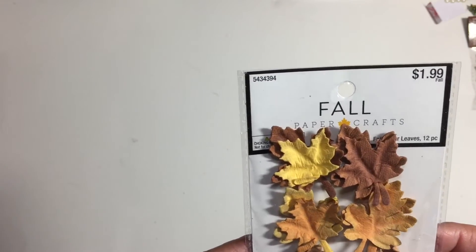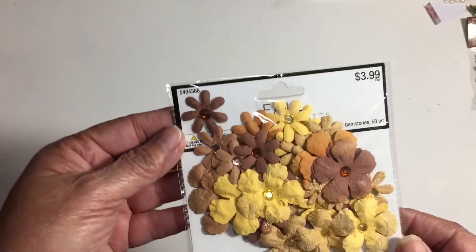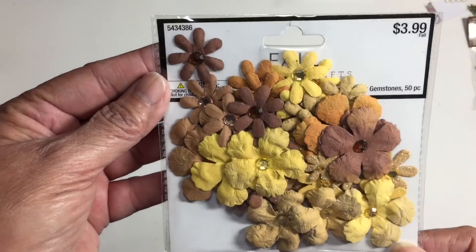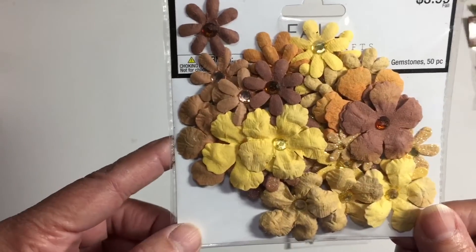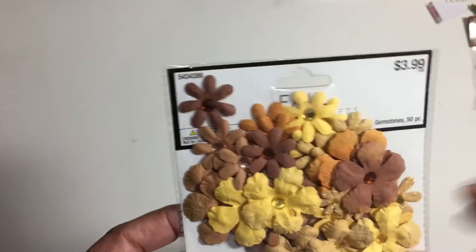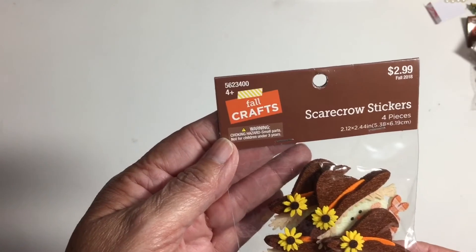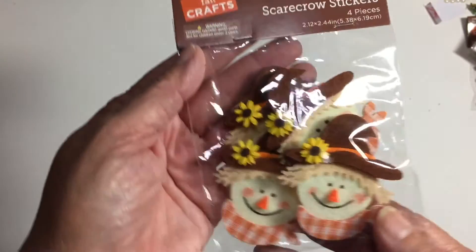I picked up some more leaves — these are the paper leaves, 12 pieces. Those are pretty. And matching these are some flowers, so the leaves and flowers match and I can incorporate both together. I also picked up these little scarecrow stickers because I thought they were adorable — 60 cents for four of them with little dots on the back.